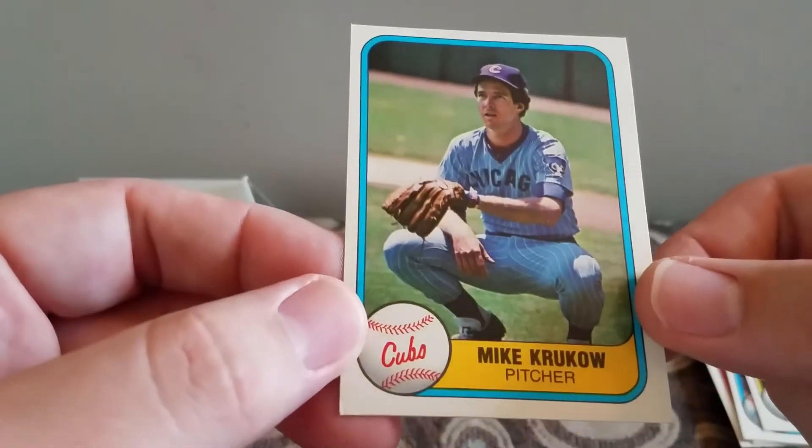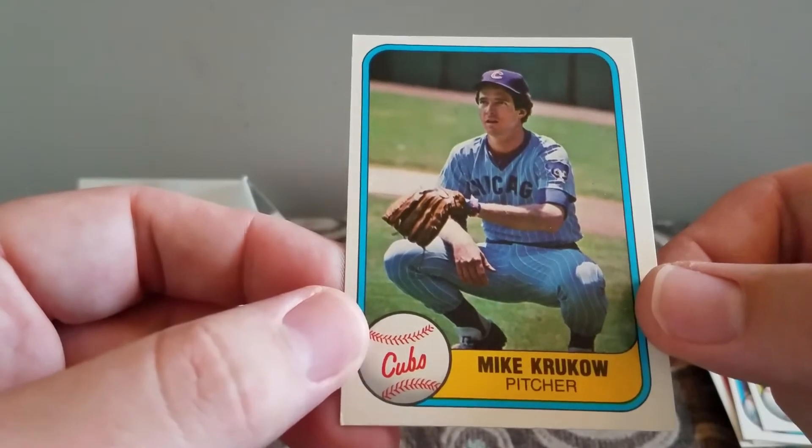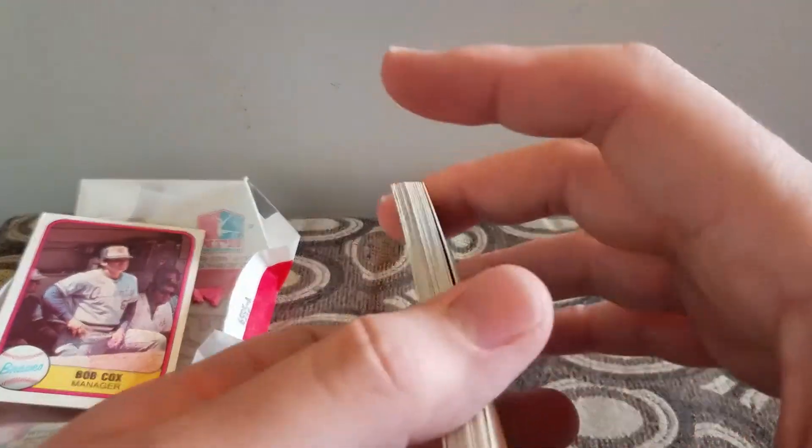And Mike Kruko. That is a 1981 Fleer pack.